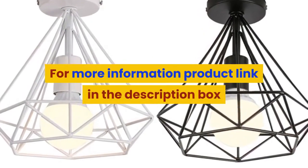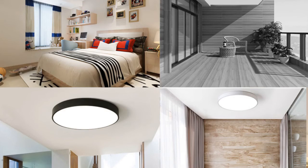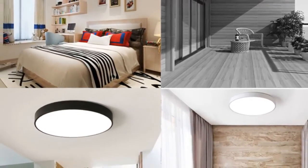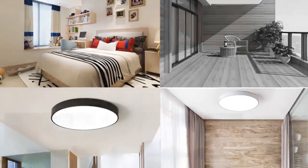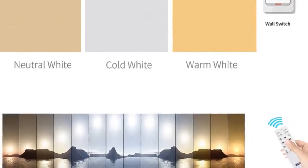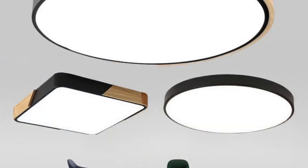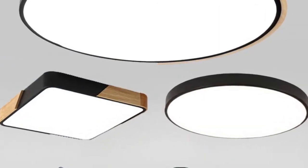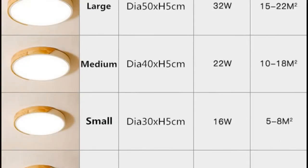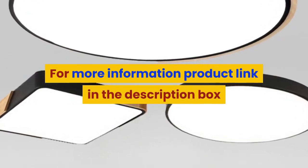Number one: brand name Lfwei YK. Bulbs included: yes. Number of light sources: 20. Lighting area: 10 to 15 square meters. Application: foyer, bathroom, bedroom, study, kitchen, dining room. Certification: ROHS, CE. Power source: AC. Dimmable: yes. Base type: wedge. Body material: ironware plus acrylic, wood. Switch type: remote control. Light source: LED bulbs. Style: modern. Usage: daily lighting. Finish: PC. Material: metal. For more information, the product link is in the description box. Thank you for watching this video.